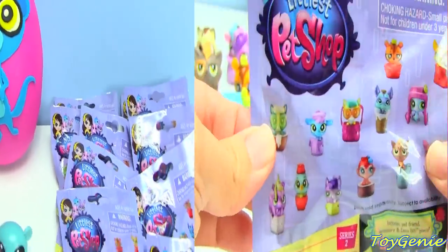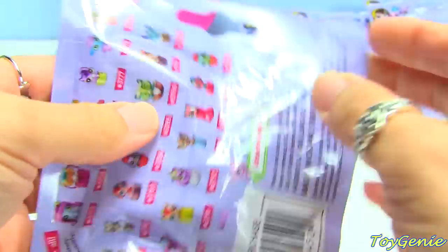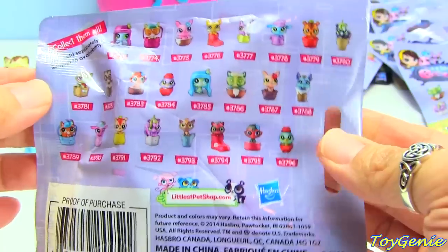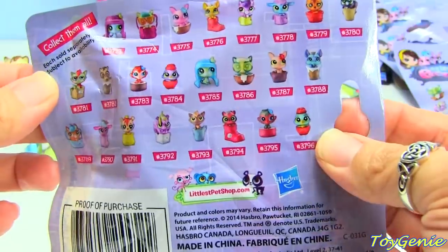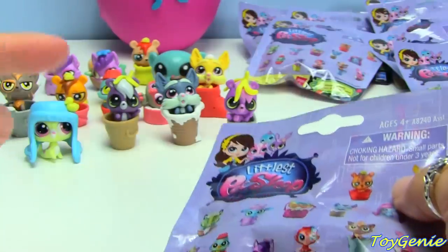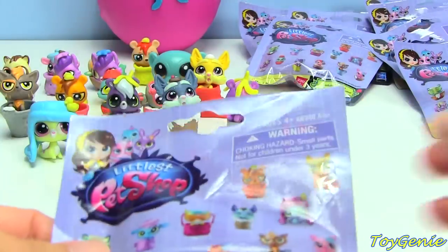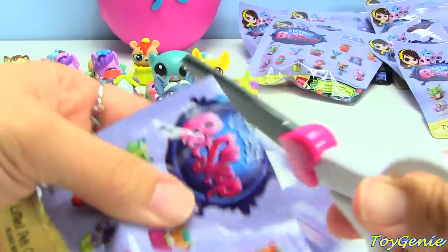Let's get started! This is the Littlest Pet Shop Series 2 blind bag, and I'm going to try to collect all of these. We have number 3,773 to 3,796. My goal is to get all of them. So far I have had no duplicates in my two individual openings, but I did get a duplicate in my mixed blind bag opening.